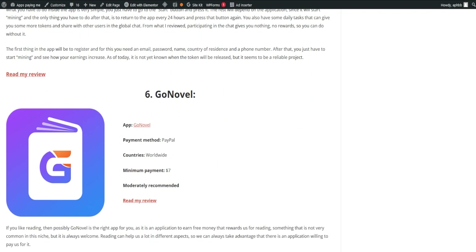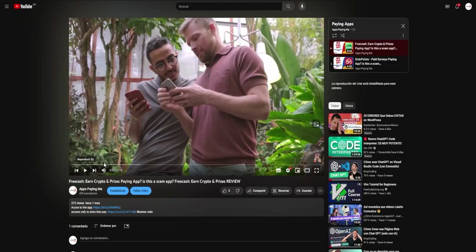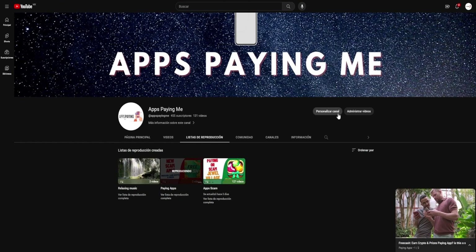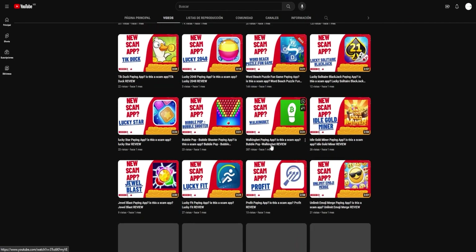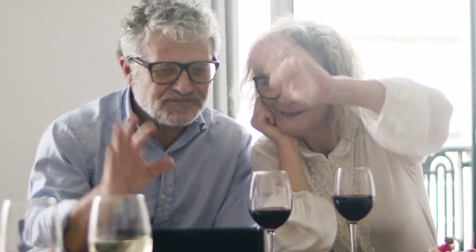But our journey doesn't end here. We're always on the lookout for more applications, scrutinizing their payouts and earning methods. We'll be sure to share our findings in our upcoming videos as we dive deeper into the world of paying apps, and even apps that don't pay, helping you avoid the pitfall of installing them. To stay updated with all our latest findings, please consider subscribing to our channel and turning on notifications. Don't miss out on our future videos — click the bell icon so that you're notified the moment we upload a new video. Your engagement drives us to do better, and we appreciate every like, share, and comment. Your journey to earning online income doesn't have to be a solo one — we're here with you every step of the way. In conclusion, we hope you enjoyed this video and found the information we shared useful. We appreciate your continued support and look forward to serving you in our future videos. Until next time, stay safe, keep exploring, and keep earning.